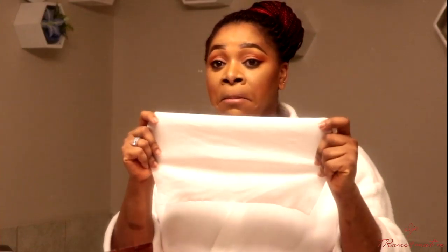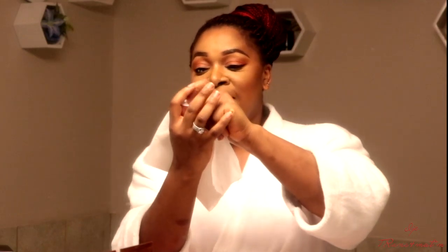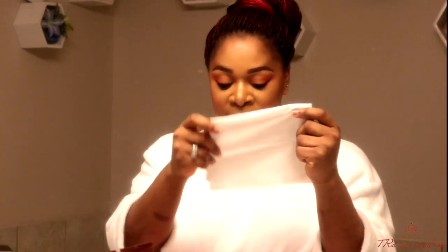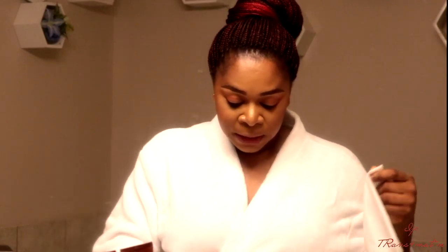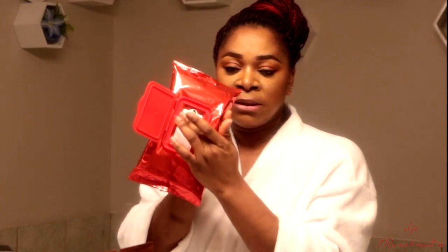Oh yes, it's really big — it's twice the size of my face! I'm going to fold it into two halves. I like the fact that it's very sticky so you can just close it back, keeping the wipe as moist as possible. Then you put this back in — which is really nice. I'm going to use just one and I've folded it into two halves.